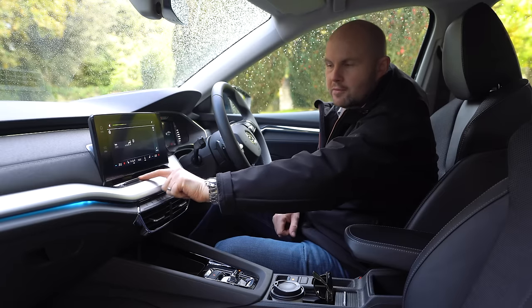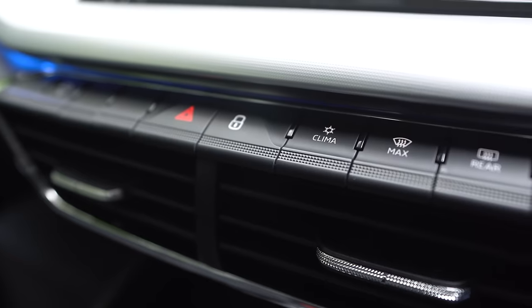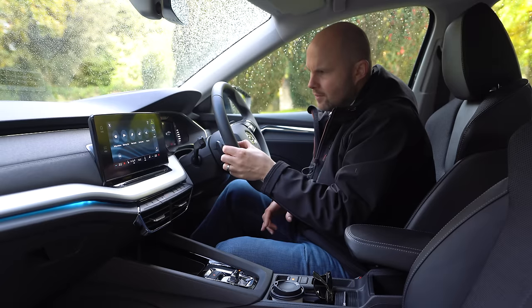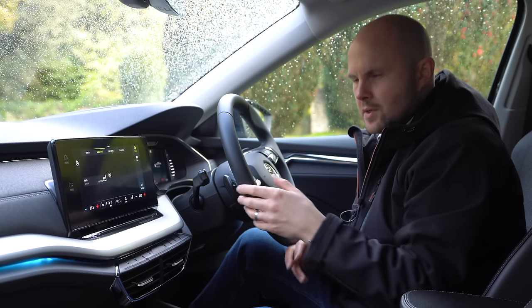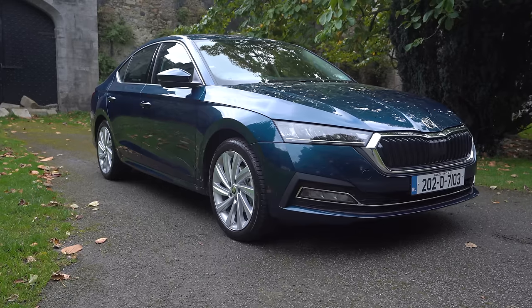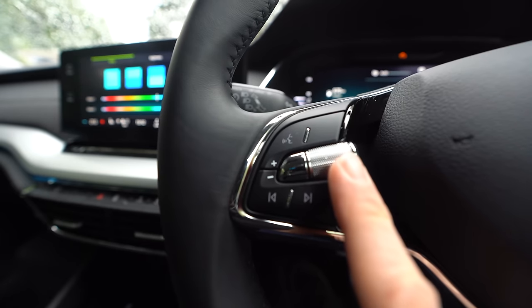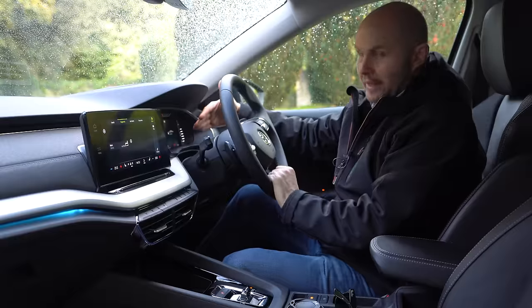Down here is just one swipe for the volume. There's no physical button connection at all for climate. Now, there is a climate button you can press and that will bring you into a shortcut, but you still can't control the temperature on that directly. Although you can actually control the climate without having to use the touch screen. The buttons here are all easy to use.